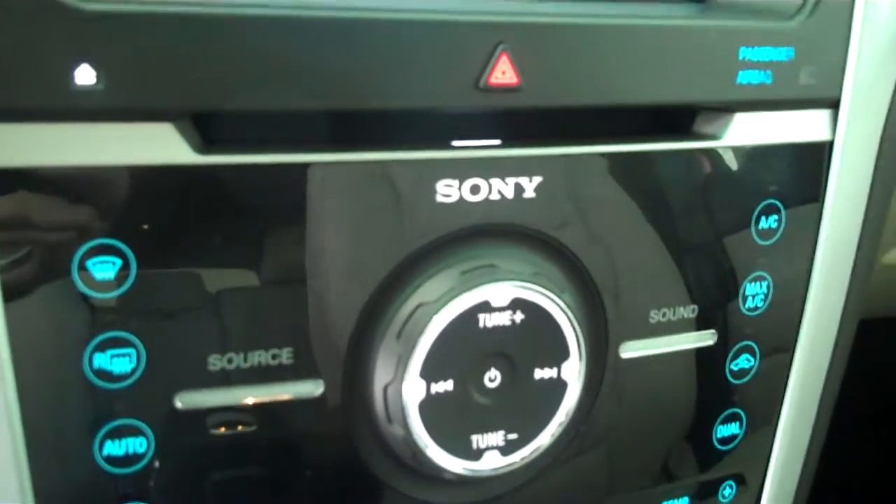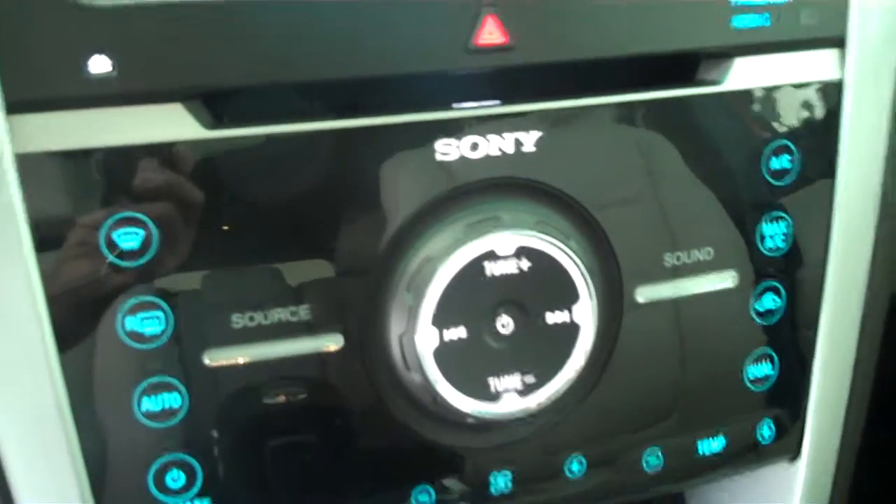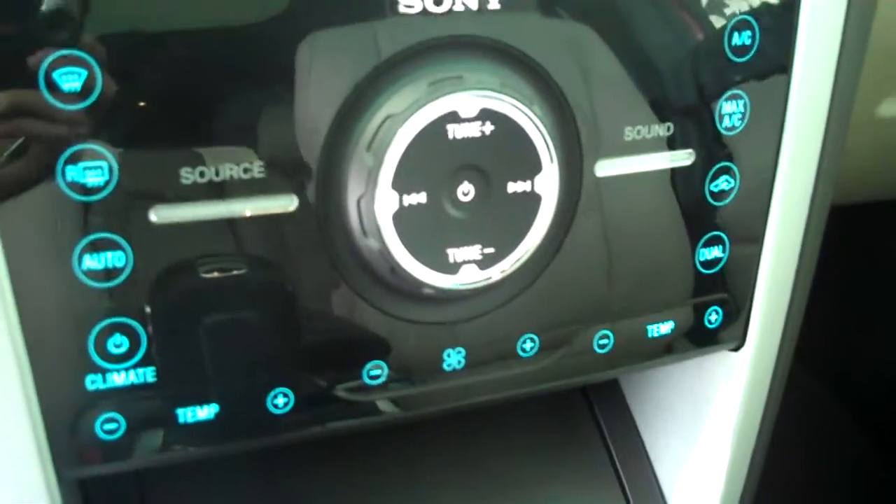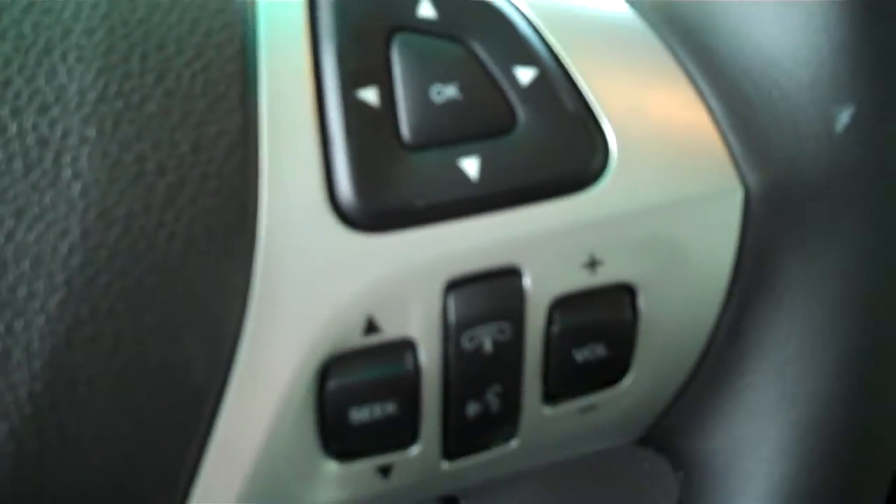It has a backup camera, AM FM stereo radio with CD, Sirius satellite radio, heated seats, automatic climate control, volume control for the radio on the steering wheel, and cruise control.